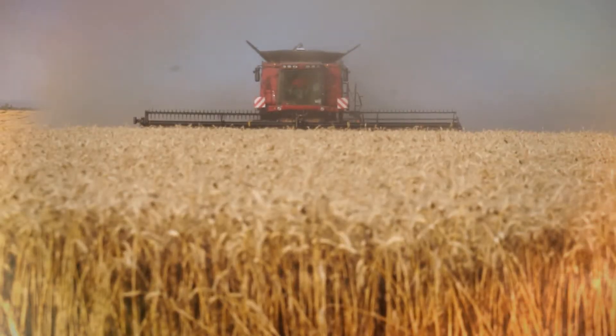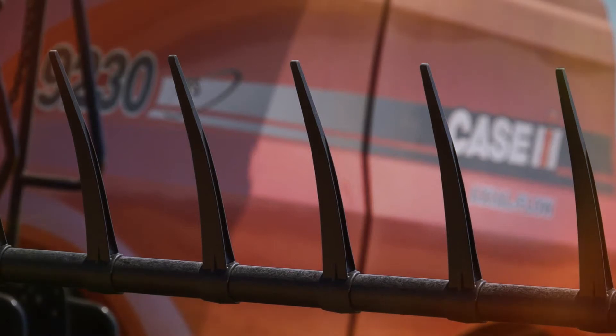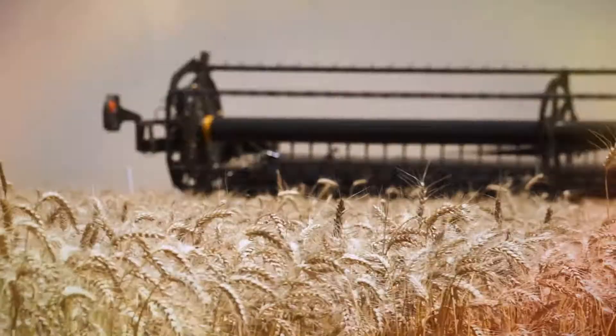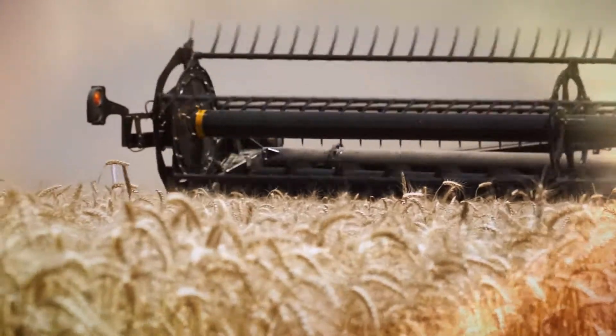Case IH combine harvesters have extremely serious capacity for crops flowing and guarantee top quality harvest. This year the density of the crops is huge, and thus the combine works perfectly, helping to finish harvesting quickly and giving high reliability for the crops.